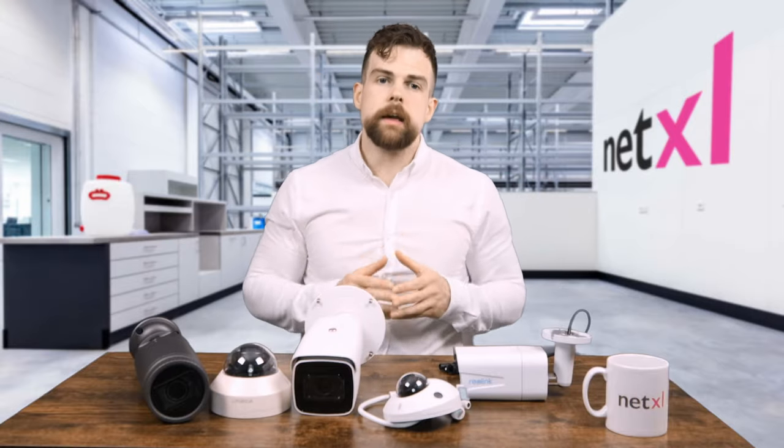Quick pop quiz. Here's some nighttime footage from three IP security cameras. Which of these cameras costs the most? The answer may surprise you.